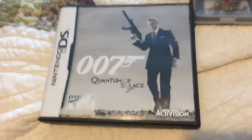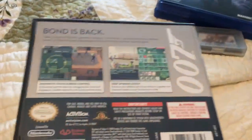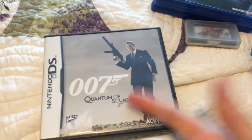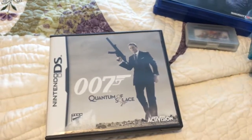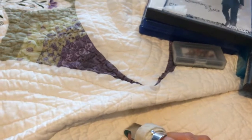Also for the DS, got a copy of Quantum of Solace. It's another one I've been putting off because the back just looks really boring, but it was 20 cents — I'm a Bond fan, and it's the only one I didn't have on my DS. I was just like, you know what, I'm just gonna go for it. We'll see how that goes.